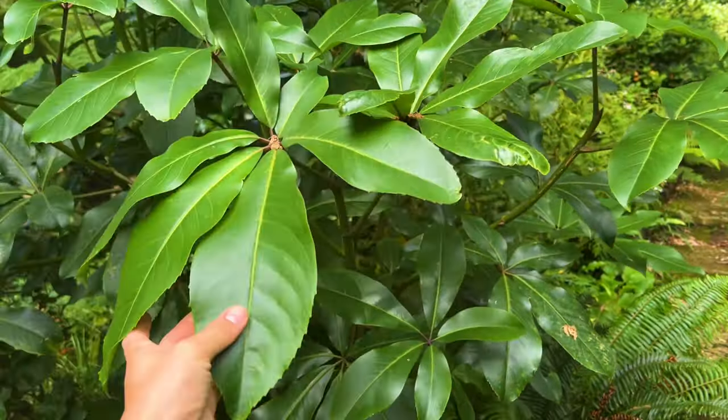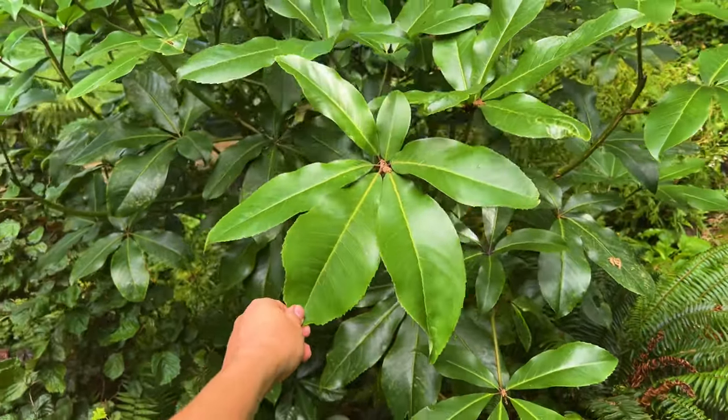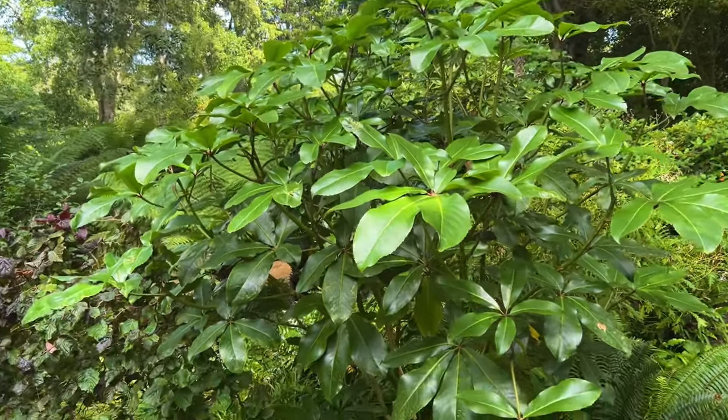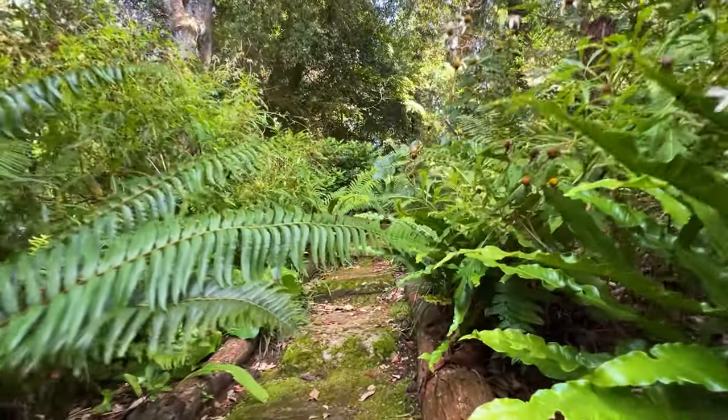There's also this really healthy Pseudopanax laetus, which you've probably seen growing in the Grow Paradise garden. I've got this one at home, and now that I'm here I think I might regret it because this one has gotten quite large since I last saw it - it would probably fill up half of my garden by now.